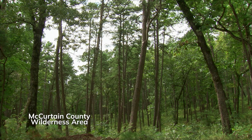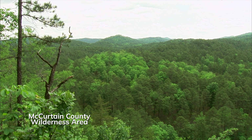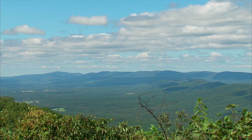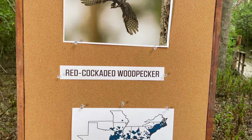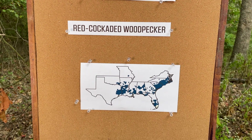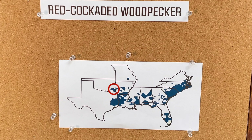In Oklahoma, that habitat is limited to the Ouachita Mountains, so historically the birds were only found in the southeastern corner of the state. That range has gotten smaller and smaller with habitat changes, and today the state's last remaining birds are thought to only occur on the McCurtain County Wilderness Area and the nearby Ouachita National Forest.